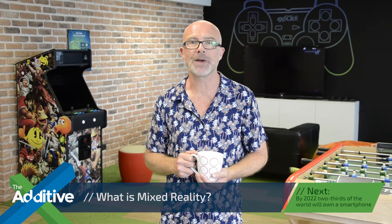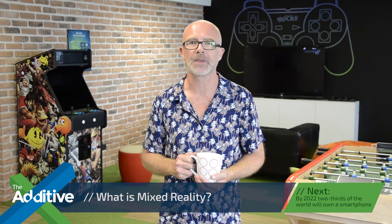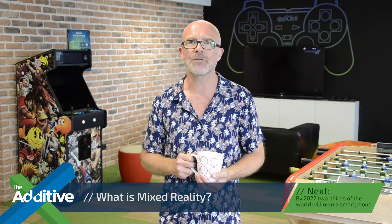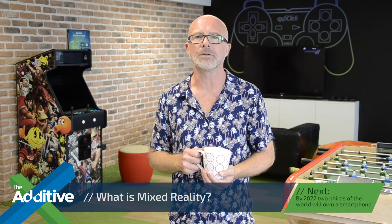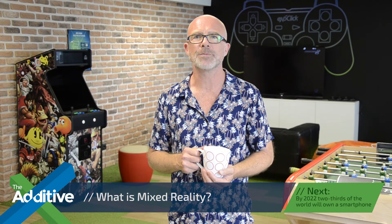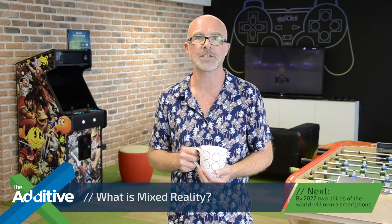Now, this show, The Additive, is all about ad tech, so we want to know what the potential is for digital advertising. It's said that mixed reality will offer brands and advertisers the ability to connect, interact, and sell to consumers in ways that have never existed before. A brand can create its own immersive 3D world to build customer loyalty, offering a variety of entertaining content filled with various upsells.